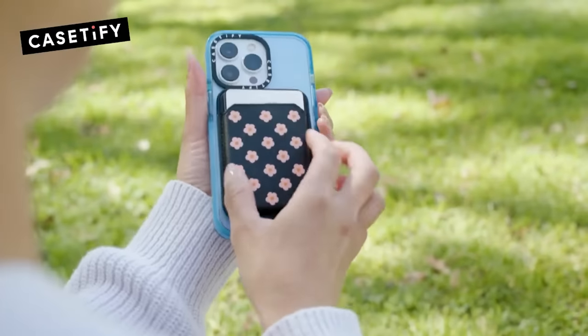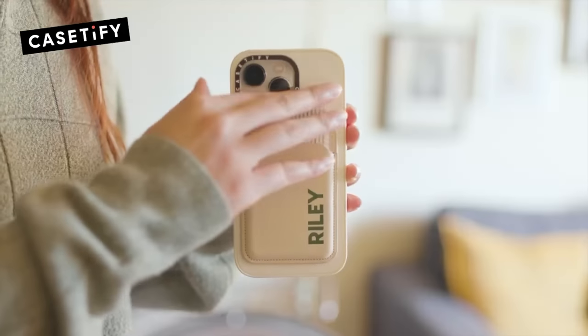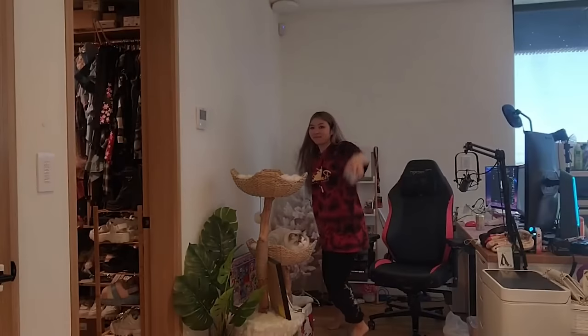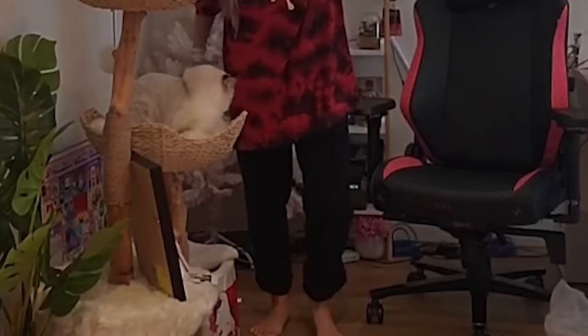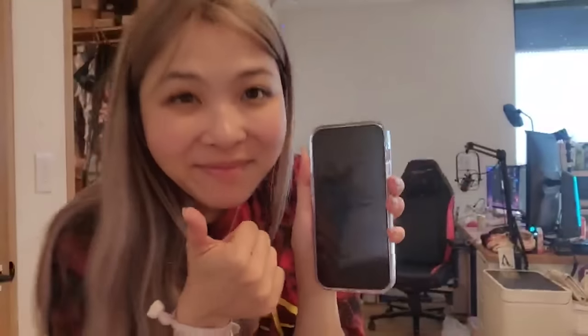Their clear cases are also MagSafe compatible, which is amazing because I can use my Casetify wireless charger without having to remove my phone case. Casetify's clear cases are made of shock-absorbent plant-based material, which provides military-grade drop protection of up to 6.6 feet. Let's put Casetify's clear case to the test with a drop test. Still works!